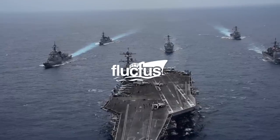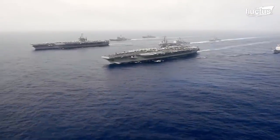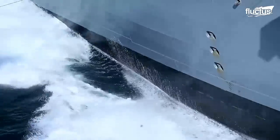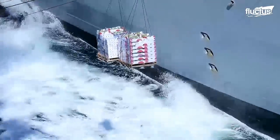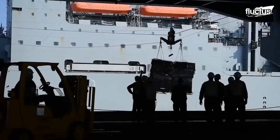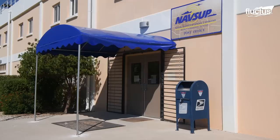Hello everyone and welcome back to the Flectish Channel. Soldiers and sailors get a lot of mail, including packages from Amazon and other major retailers. This is all managed by a sub-branch of the military known as the U.S. Military Postal Service.